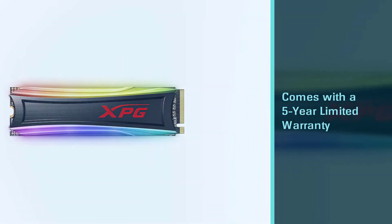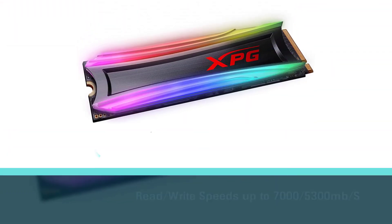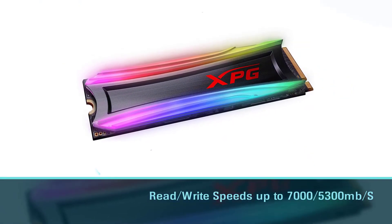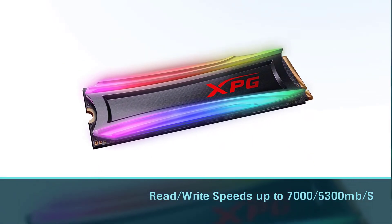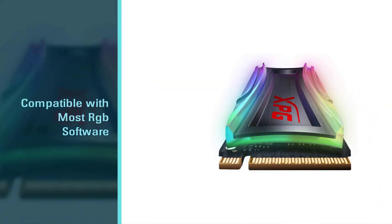Manufactured by ADATA, it comes with a five-year limited warranty. Further RGB customizations can be done using XPG RGB software. It features exceptionally fast read/write speeds of up to 7000/5300 MB/s.